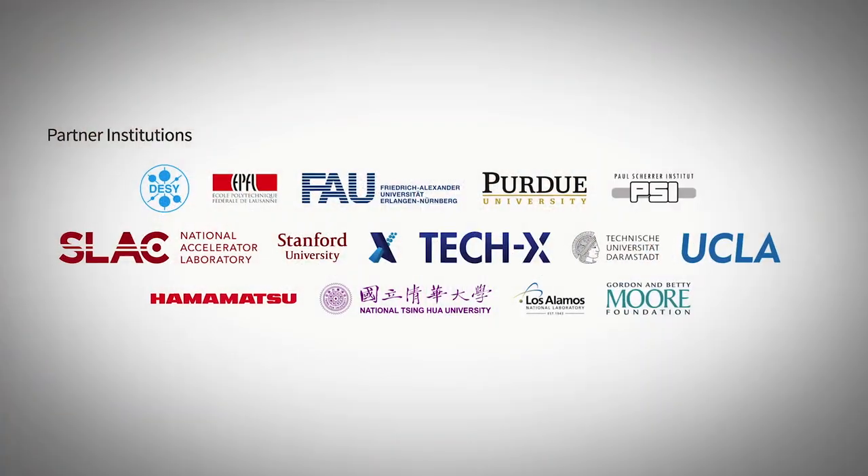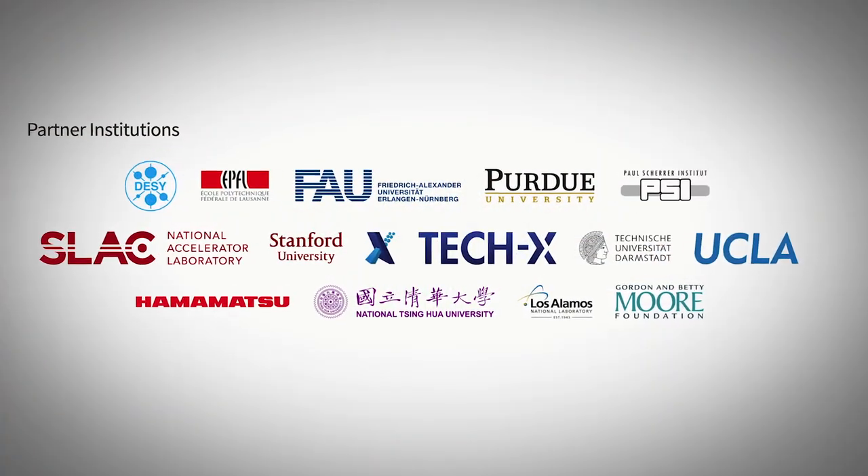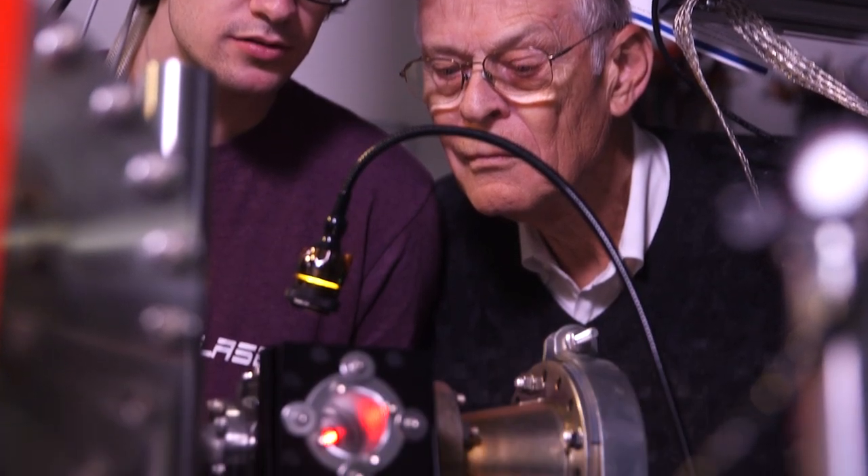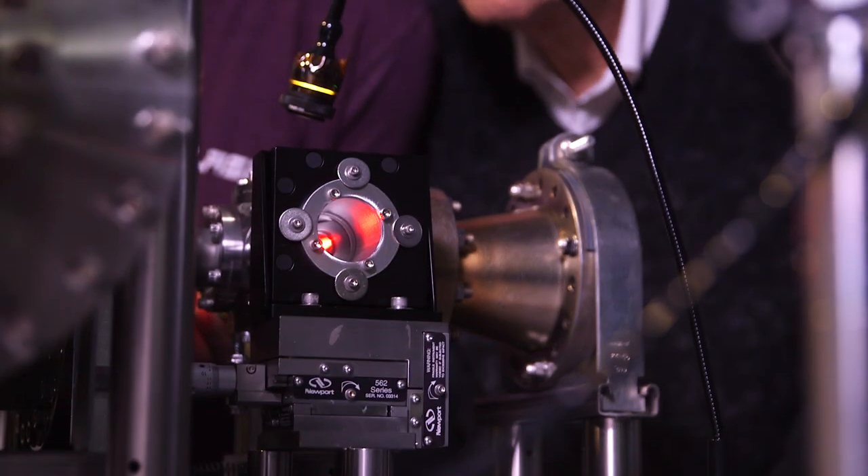We have roughly 80 scientists from eight universities and three national labs and two companies, all spread over five countries and three different continents. It's mostly young scientists — PhD students — but also staff scientists and professors. The students in the program are really the lifeblood of the program. It's really great to be working on a project that's so ambitious, with a very large community where everybody is very supportive. We really think we're doing something important that can advance science.